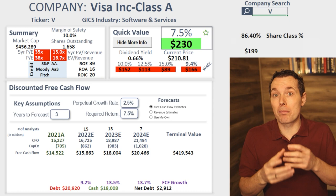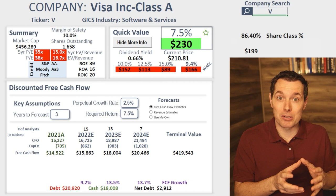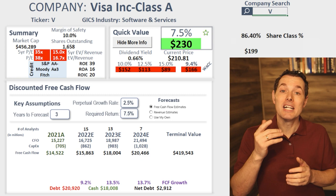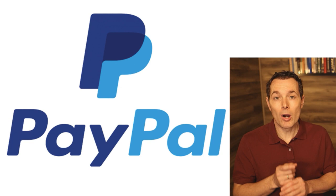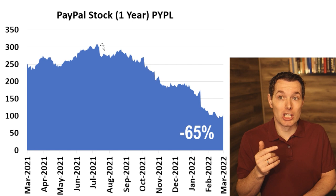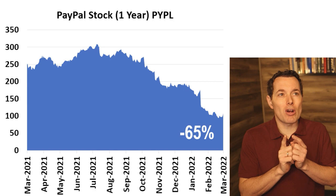You also get access to our private investing community, where we're approaching a thousand members. These are like-minded value investors and it's been amazing to watch how many good ideas come out of that. PayPal is one of those ideas. With that, let's jump back to the PayPal story. One of the reasons we wanted to look at PayPal is because PayPal's stock, over the past year, has dropped a decent amount — in fact, since its high back in July, the stock is down about 65%.